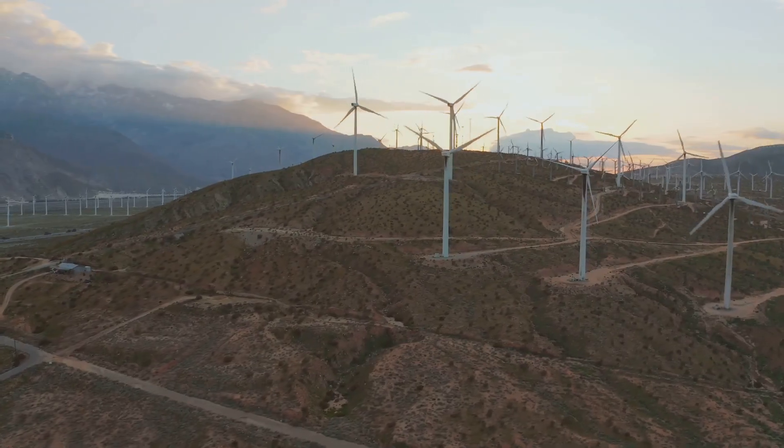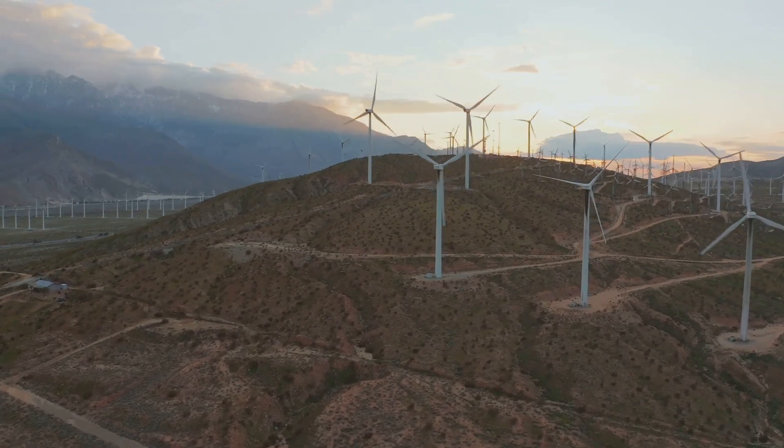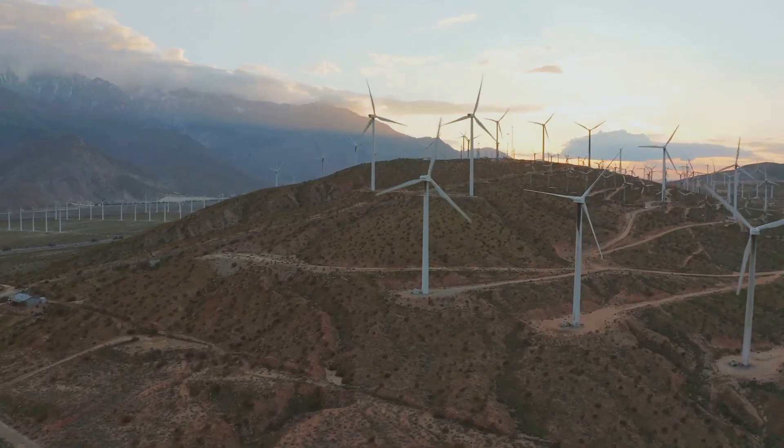Vertical axis turbines and bladeless designs are being developed to reduce noise, environmental impact and maintenance costs.